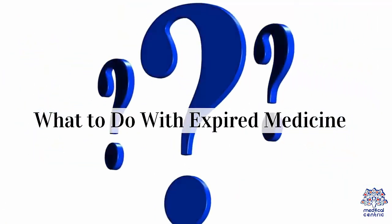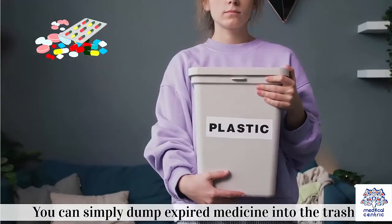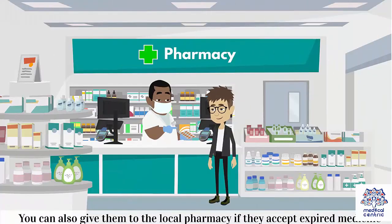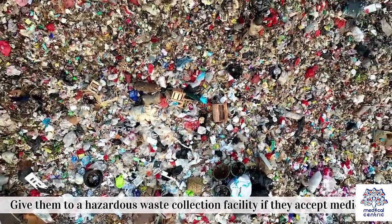What to do with expired medicine. You can simply dump expired medicine into the trash or flush them down the toilet. You can also give them to the local pharmacy if they accept expired medicine, or give them to a hazardous waste collection facility if they accept medication.